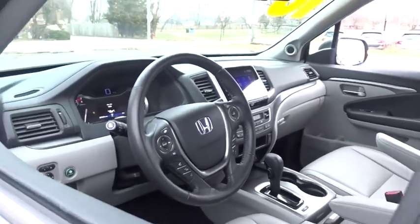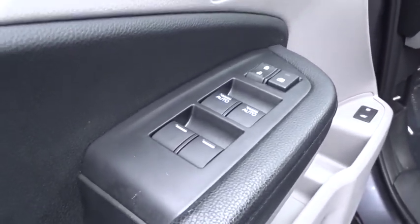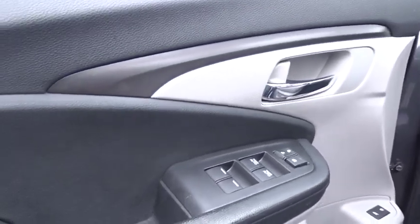Backup camera. Keyless entry. Remote engine start. All-wheel drive. Power passenger seat. Traction control. Stability control.